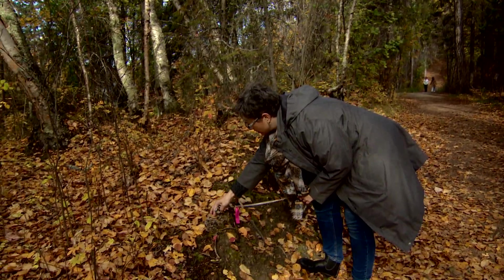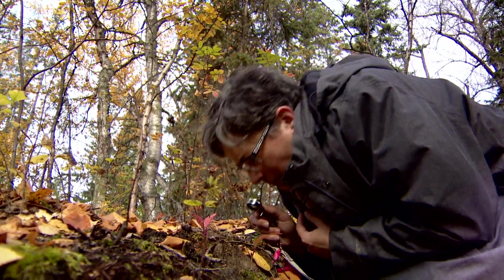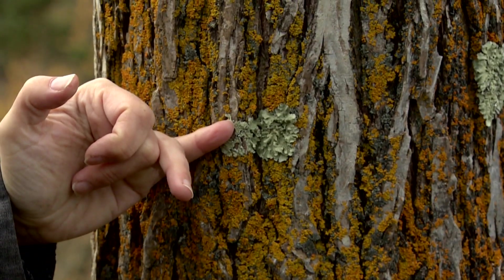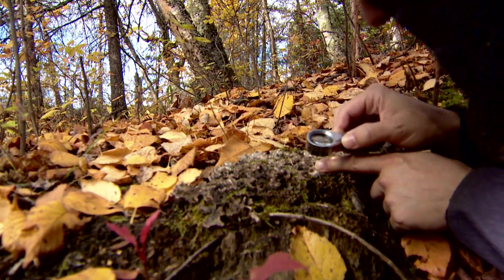There are a few different ways you can use lichens to learn about air quality. One is you can go and look at the species that are present — some species are very resilient and some species are very sensitive. So if you just spend a few hours identifying lichens, you can get a sense for how polluted that area is.